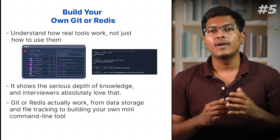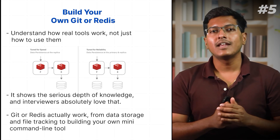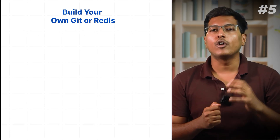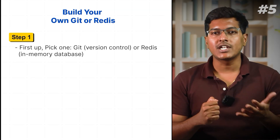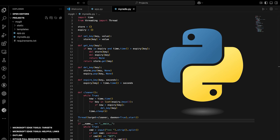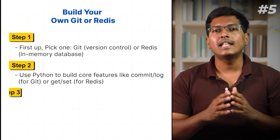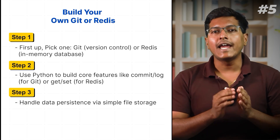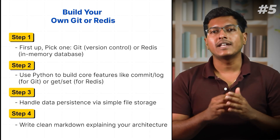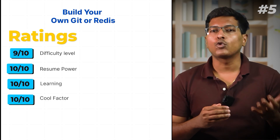Through this project you will dig deep into how tools like Git or Redis actually work — from data storage and file tracking to building your own mini command-line tool. Pick one: Git version control or Redis in-memory database. Use Python to build core features like commit/log for Git and get/set for Redis. Handle data persistence via simple file storage. Write clean markdown explaining your architecture. Pro tip: document your design decisions to impress recruiters. Difficulty rating: 9 out of 10.